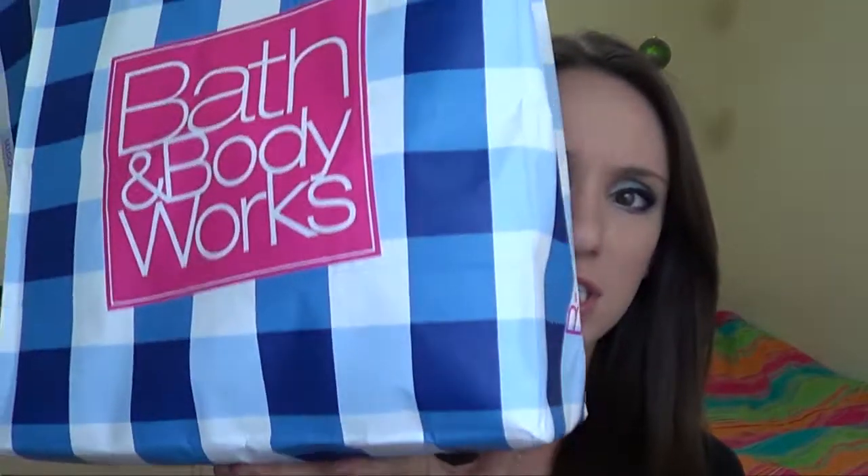Hi guys! Today's video is going to be a real quick Bath & Body Works haul because as some of you may know, they just finished up their semi-annual sale. Victoria's Secret and Bath & Body Works and most stores usually end up having their summer semi-annual sales around the same time, so I went ahead and went back a couple different times and picked up some stuff. I figured before my camera died I'd go ahead and film this little haul for you.